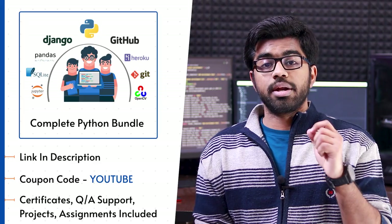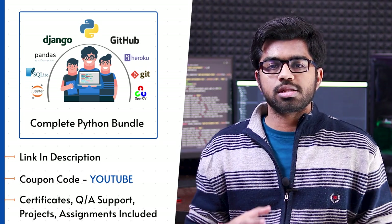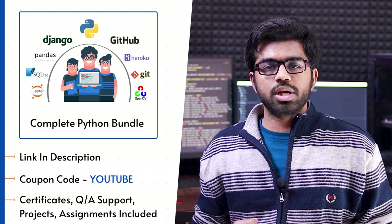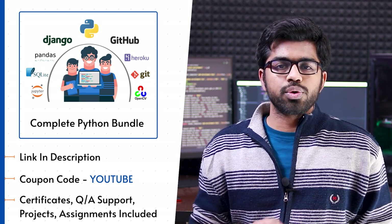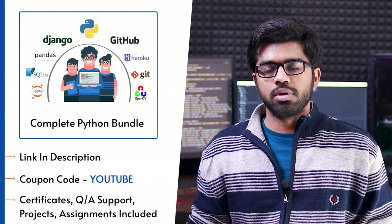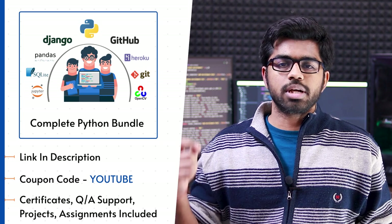I strongly recommend you to grab a cup of coffee or tea and a proper notebook and pen because we are going to talk about multiple modules as well as multiple fields. This is going to be a big video and it is really important for you to jot down all the important points so you can refer to them in the future. I follow the exact same roadmap for my own courses and bootcamps. Make sure to check out the complete bundle in the description and utilize the coupon code 'youtube' to get an extra 10% off, or visit courses.unwildlearning.com.